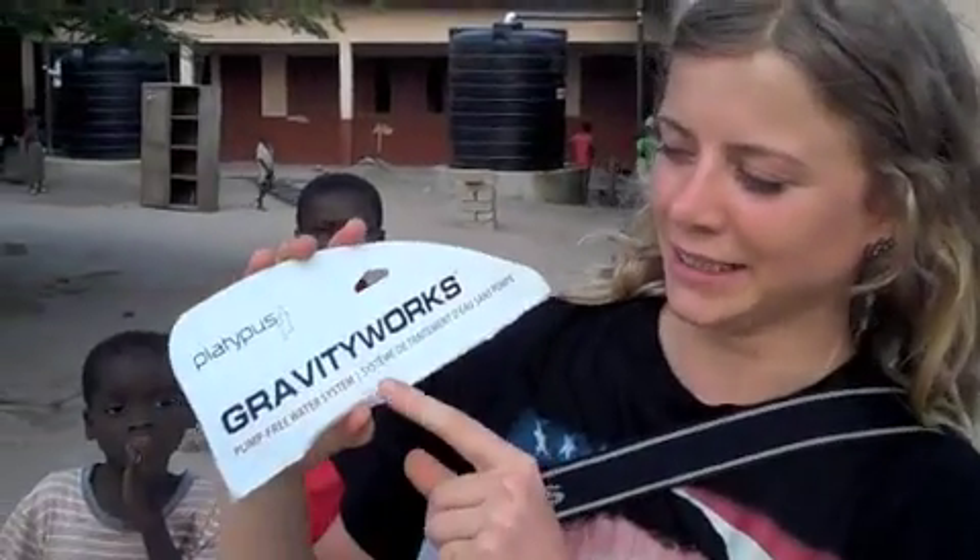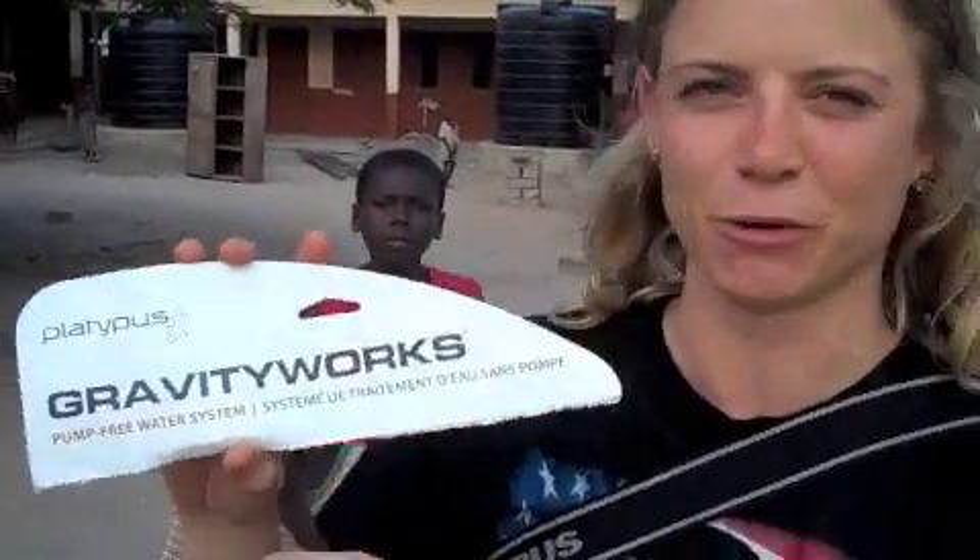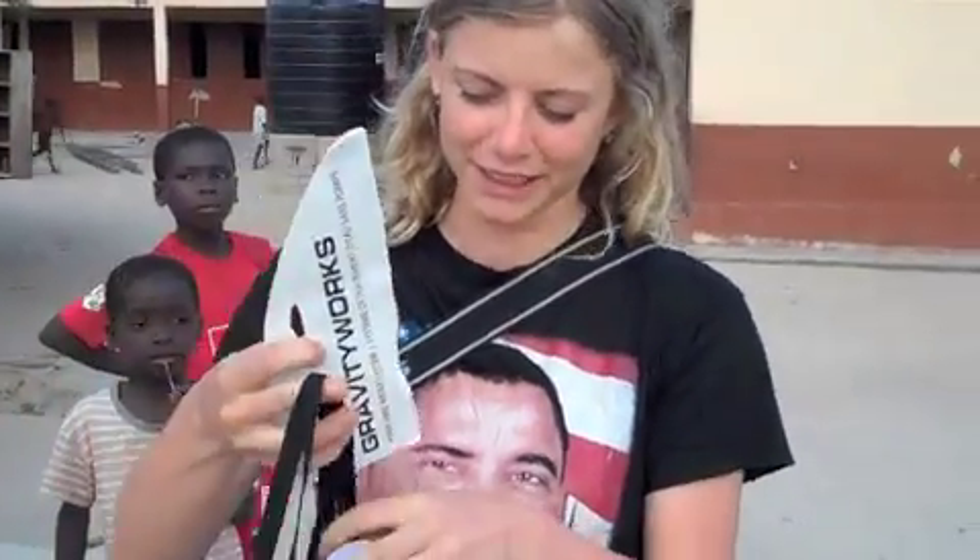Hi, my name is Idita Maturka. I'm an LSC doctoral student and I'm here with the LSC partnering with Global Brigades in Ghana. We are in the village of Strapa Urbano, which is several kilometers outside of Cape Coast. We received a sample of the Cascade Designs Gravity Works water filter system and right now we're going to show you how the system would work in a developing context.